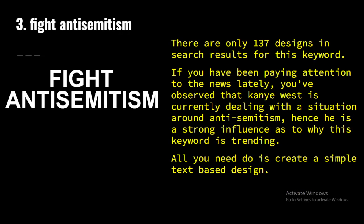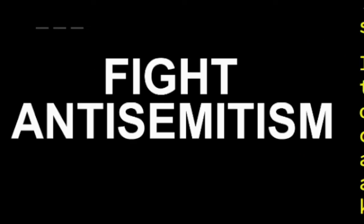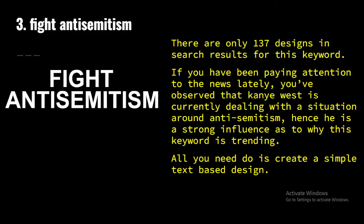The third niche is 'Fight Anti-Semitism.' There are only 137 designs in search results for this keyword. If you've been paying attention to the news lately, you've observed that Kanye West is currently dealing with a situation around anti-semitism. Anti-semitism is hatred towards Jewish people or people of Jewish origin. I believe Kanye West is a strong influence as to why this keyword is trending. All you need to do is create a simple text-based design and write 'Fight Anti-Semitism' and put them up on t-shirts and stickers. I believe it's going to sell more on dark t-shirts.